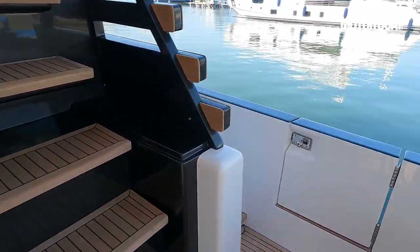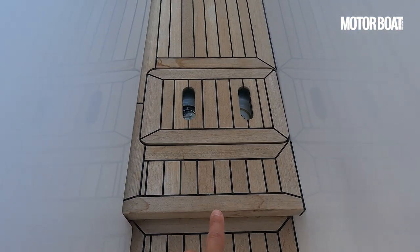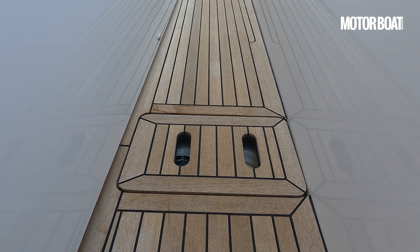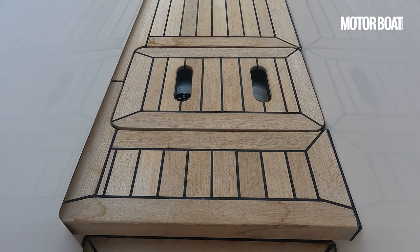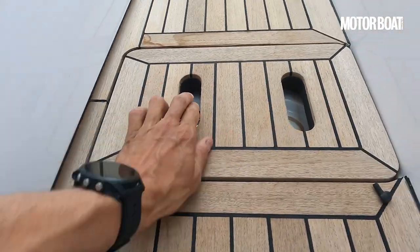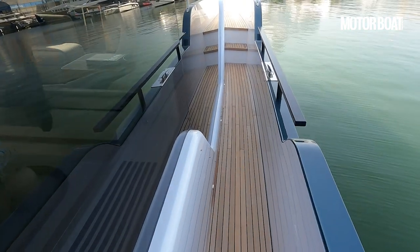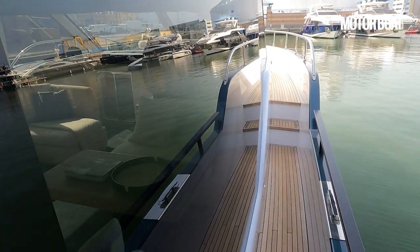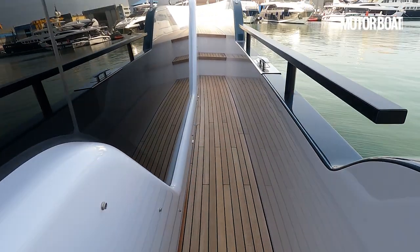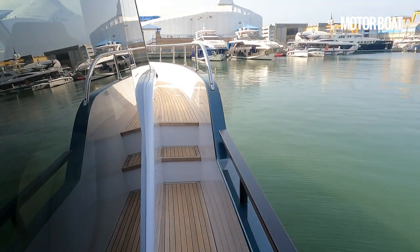Let's make our way forward to the foredeck. As we do, we take a little step up, and you'll notice quite a variety of deck levels on this boat. Under here we've got the diesel filler and a pair of 1,800-litre fuel tanks — 3,500 to 3,600 litres in total. Moving forward, you'll see this huge plunging glass panel on the side of the saloon for fantastic views, and as it dips, so does the bulwark to give maximum visual impact.